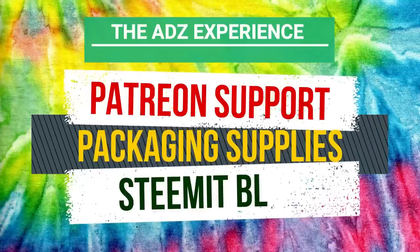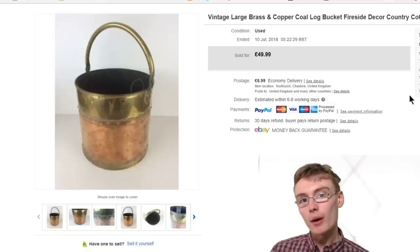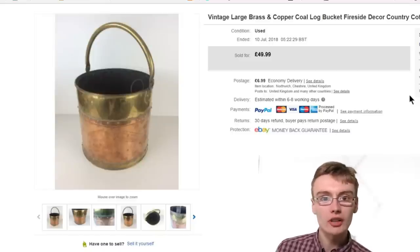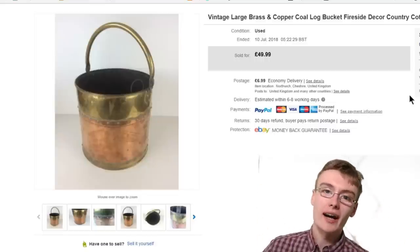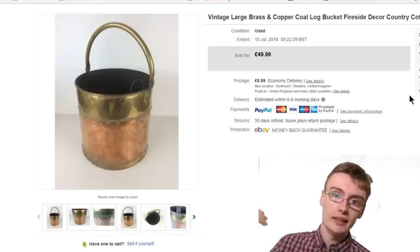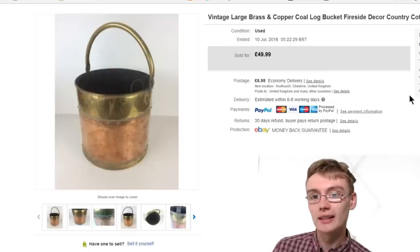Hi guys, it's Adam and welcome to a sales update. Today I've got a massive amount of sales to show you. I normally do 10, however I've not done a sales update in over three weeks. I've just not got around to doing it on a Friday like I normally do, but today I thought I'm going to put a stop to that. I wanted to show you a good breadth of sales I've had over the past couple of weeks — even this isn't everything. Last month I had about 120 orders on eBay, plus all the orders on Amazon, so it would take forever to show you everything.